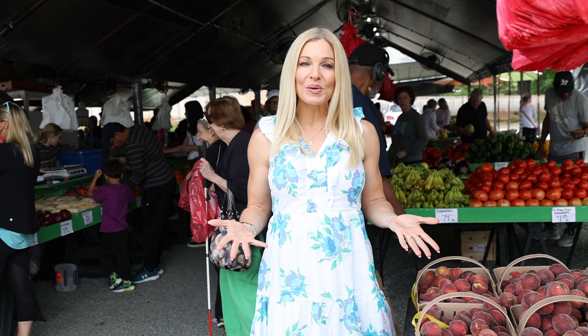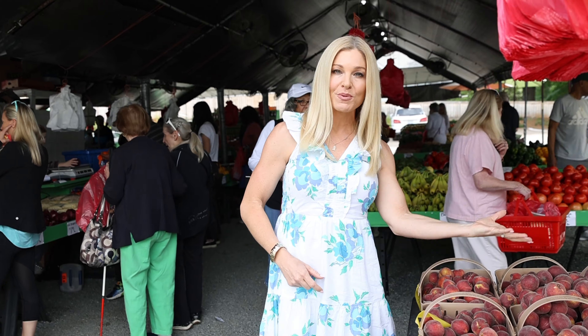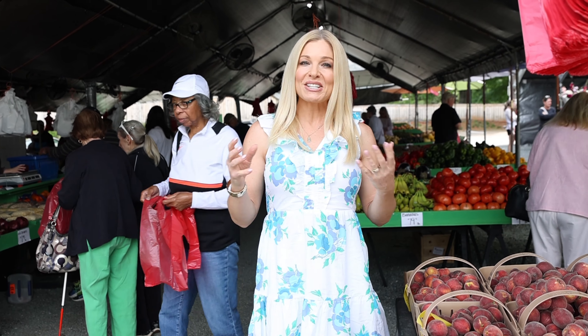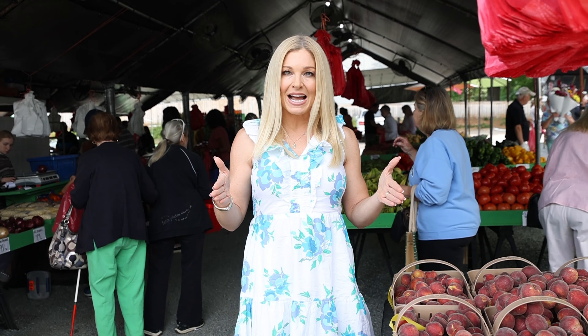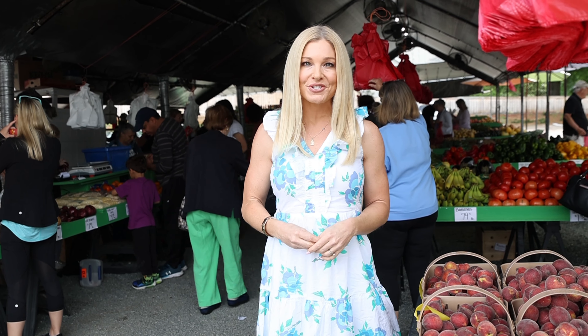Tip number two is to buy local. Very often you'll save money on costs associated with transportation from where it was grown to the grocery store, that storage time in between, and of course the overhead that comes along with owning a brick and mortar store like a grocery store.